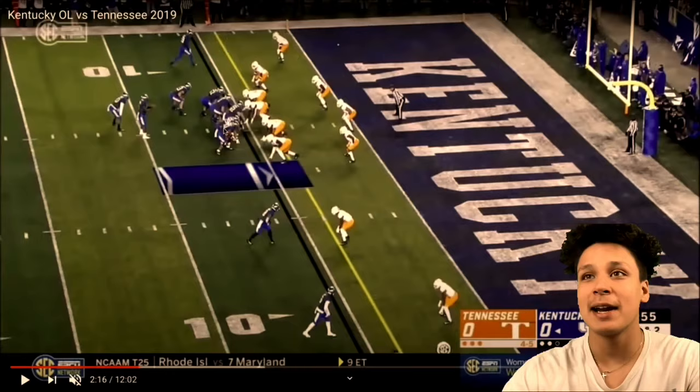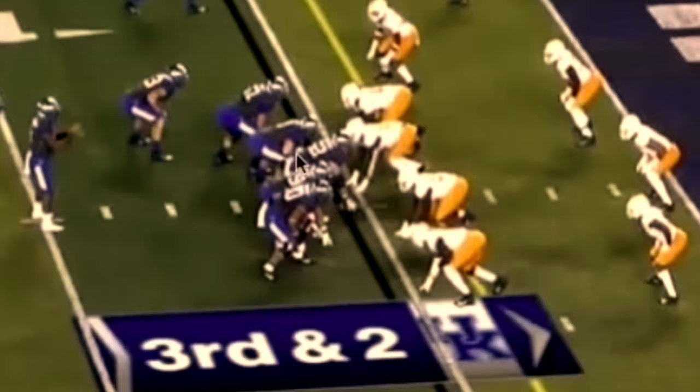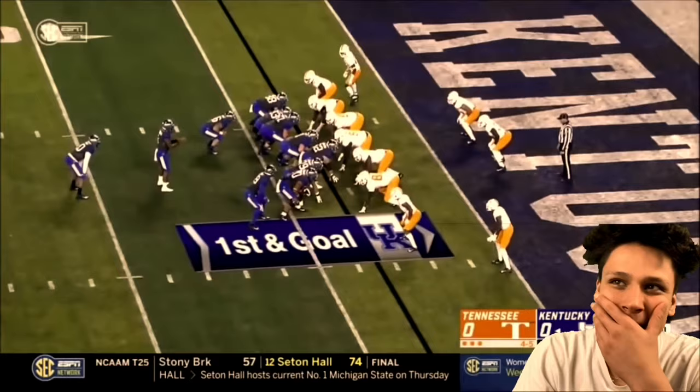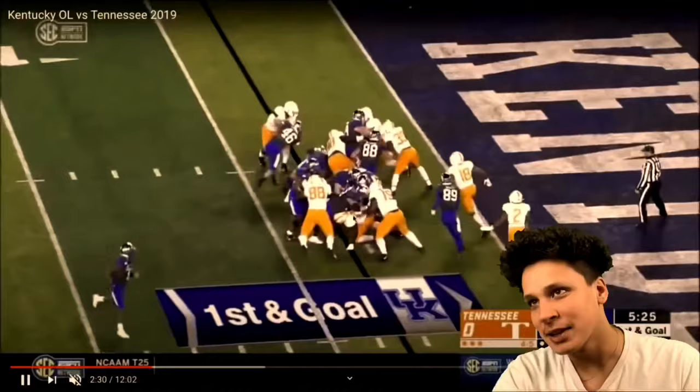Here he is again in the interior — he just took on... hold up! He switched guys. He's right of center taking on the defensive lineman and they're locked up, then a linebacker blitzes through and he basically grabs the linebacker and just throws him. Mr. Nasty for sure — I love it.